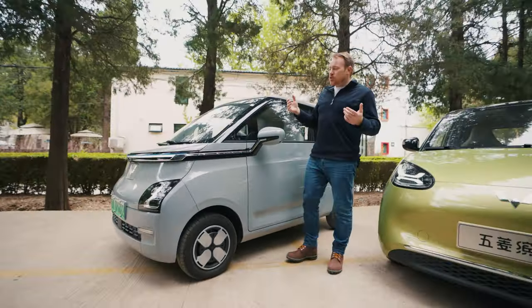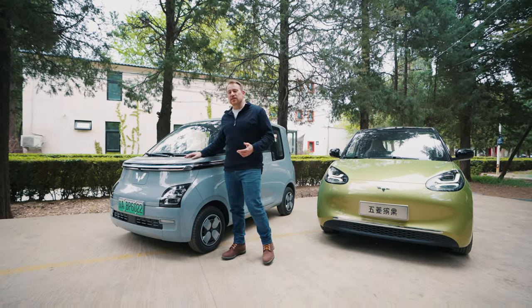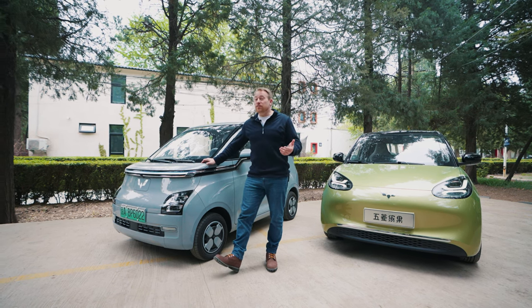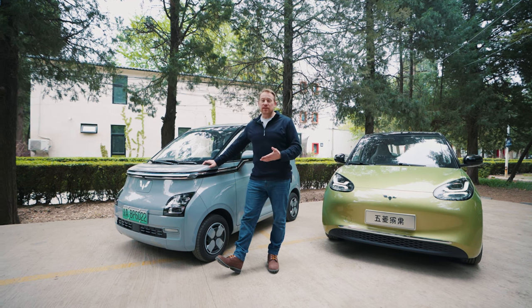We just got back from our hutong trip, doing exactly what we should be doing in a subcompact EV — taking it to those hard-to-reach places in the city that people usually take the subway to, where a full-size car isn't very convenient. This car performed great taking those tight turns and hard-to-reach places, no problem.